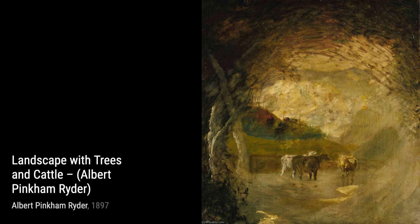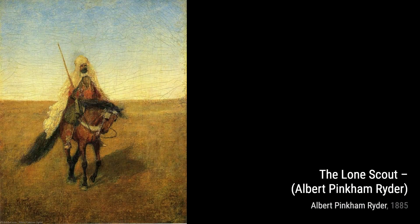Let's start with Pond and Moonlight. In this enchanting piece, Ryder captures the serene beauty of a moonlit pond, using subtle variations of color to create a dreamlike atmosphere.